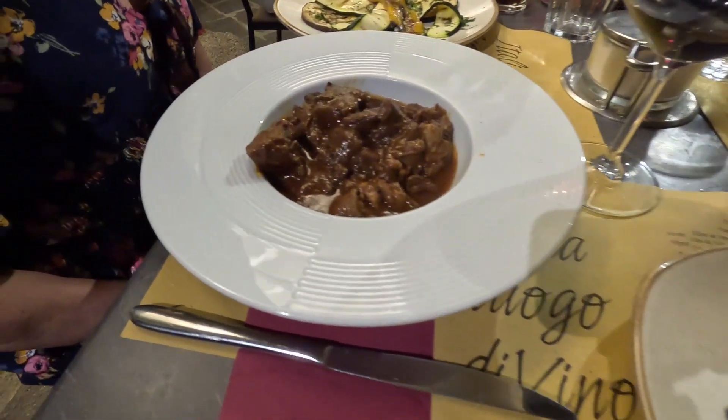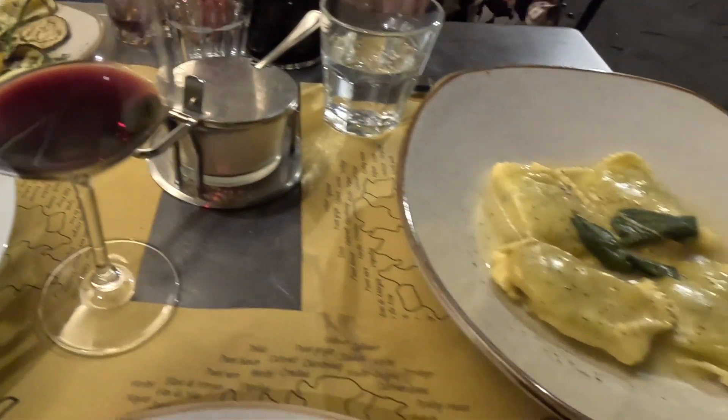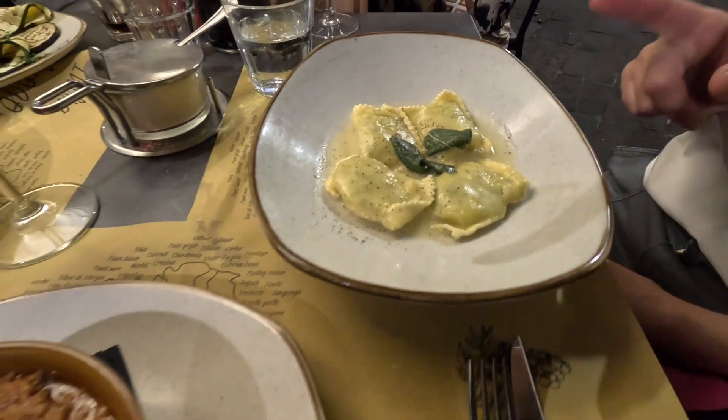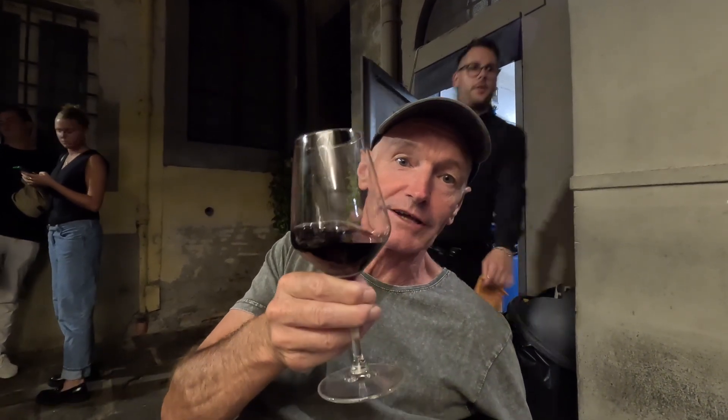We've got lasagna, a beef stew, some zucchini, a nice red wine, and ravioli with butter and sage. That's lovely. By the way, my team — the Magpies, Collingwood, in the Australian Football League — today was the grand final, a bit like winning the Super Bowl or the FA Cup. With the time difference, I was watching at 6:30 a.m. this morning. It's been a long day, but a very happy day — go the Magpies!